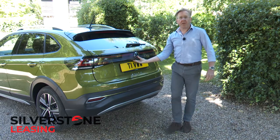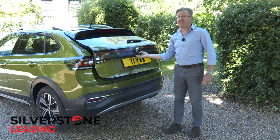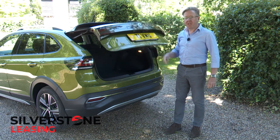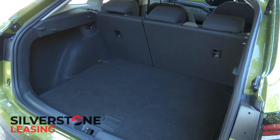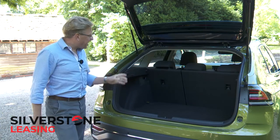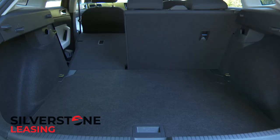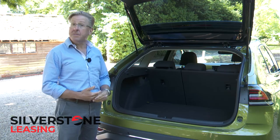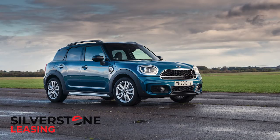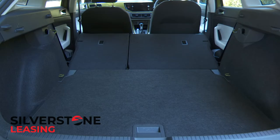In the boot, you have to lift the hatch yourself — even the priciest Taygo can't be had with powered tailgate assistance. Once it's raised, you'll find a usefully shaped 351-litre space. The rear backrest splits conventionally 60-40; we'd have much preferred the more flexible 40-20-40 split you get in this segment on a MINI Countryman. But once everything's folded almost flat, up to 1,125 litres of room can be freed up.